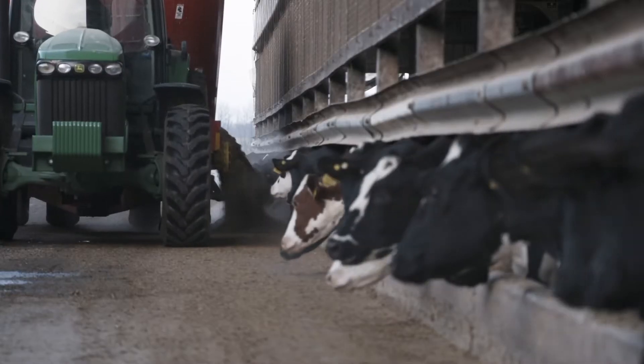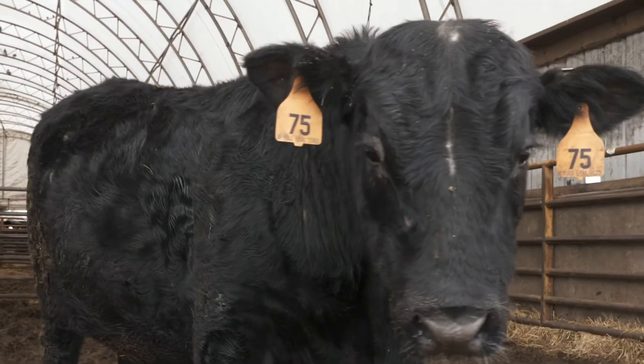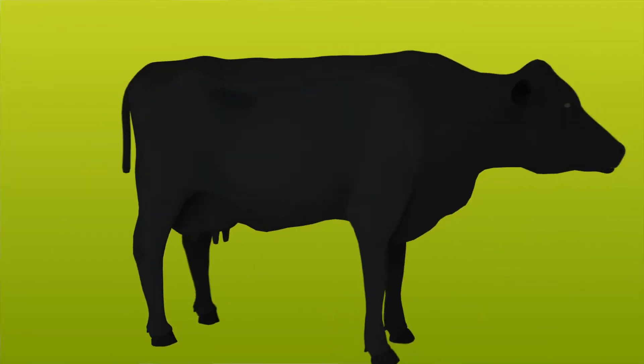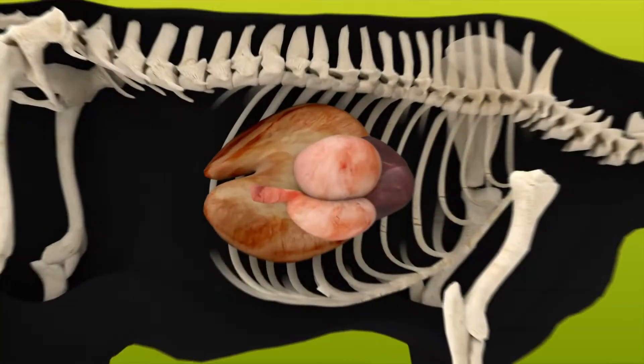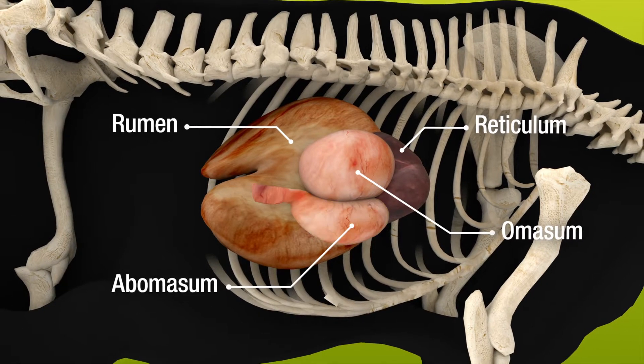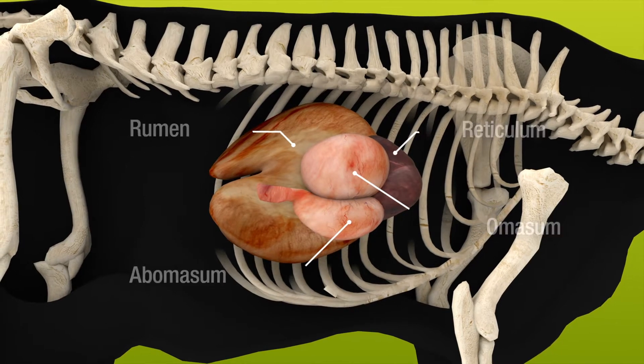To understand what separates Enogen feed hybrids from other corn hybrids, it's important to understand how beef and dairy cattle digest corn. Unlike most other animals, ruminants have a four-compartment stomach that allows them to convert forages like grass and hay very efficiently. However, starches work a little differently.